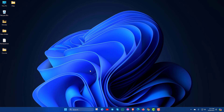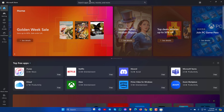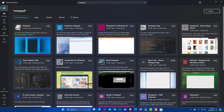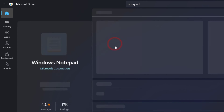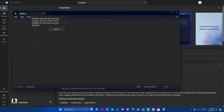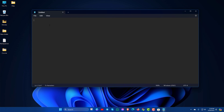Now you can install your Notepad app from the Microsoft Store. Just search for Microsoft Store and go there. Now search for Notepad. Here you will see Windows Notepad. Just click on the Get option and Windows Notepad will automatically download and install on your PC.